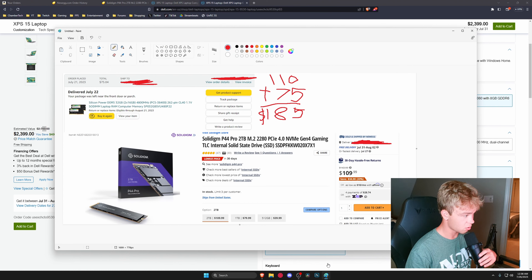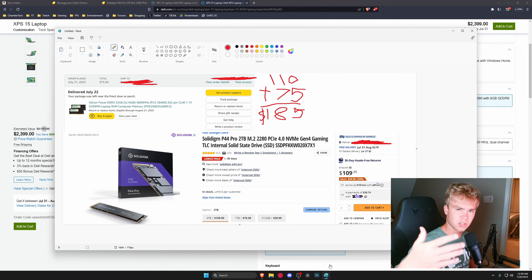I bought 4800 megahertz SODIMM RAM. I did try purchasing 5200 megahertz RAM, but Dell actually rejected it, so you have to use 4800 megahertz — the 13700H fully supports it, but Dell does not. For the SSD, I got the P44 Pro, which is actually an Intel-origin drive. Intel sold off their SSD division to SK Hynix, who made it into Solidigm. This drive is one of, if not the best, Gen 4 drive you can purchase. I know it says 'gaming' on it, which is kind of a meme, but this is a very good drive.